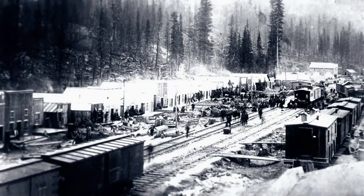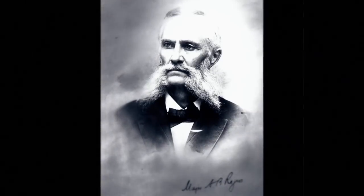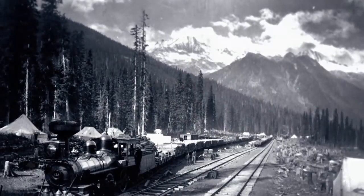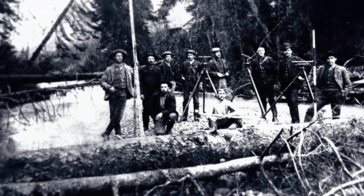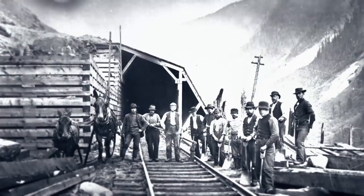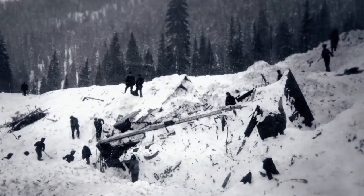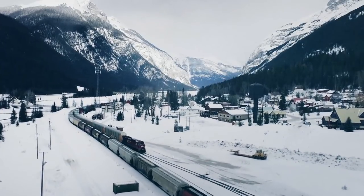It was here through the Selkirk Mountains in 1881 that surveyor Major Albert Bohm and Rogers discovered a passage to connect the railway from east to west. It took just a year for construction crews to lay the tracks through this zone, but running trains through these mountains came at a cost. In 1910, an avalanche claimed the lives of 62 workers. It was dangerous then and it's still dangerous now.